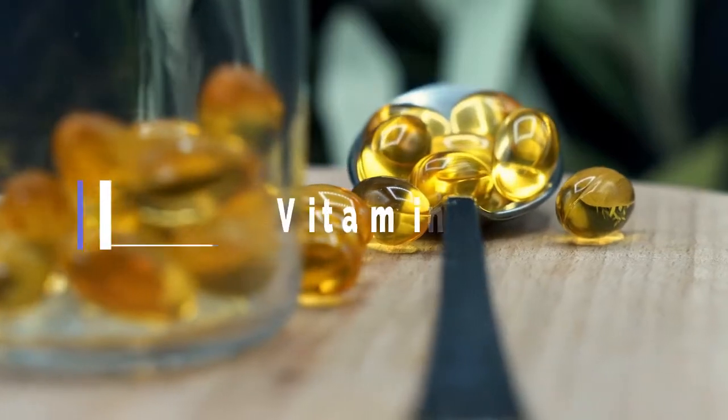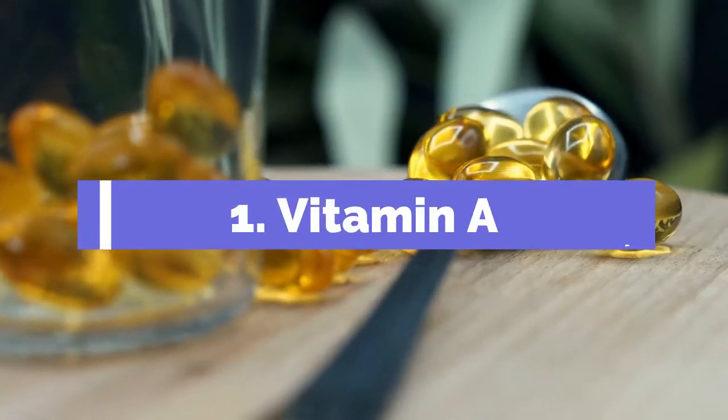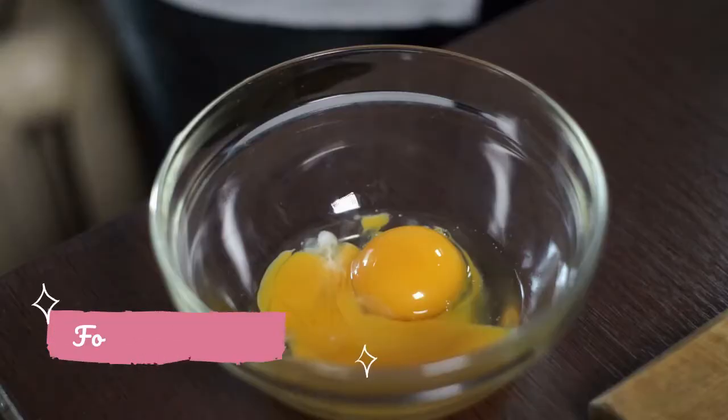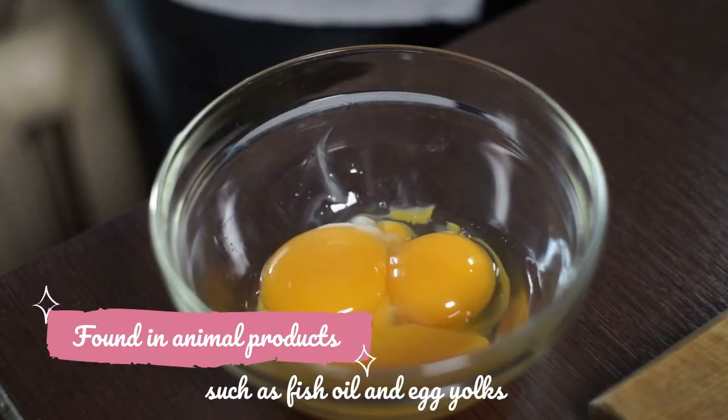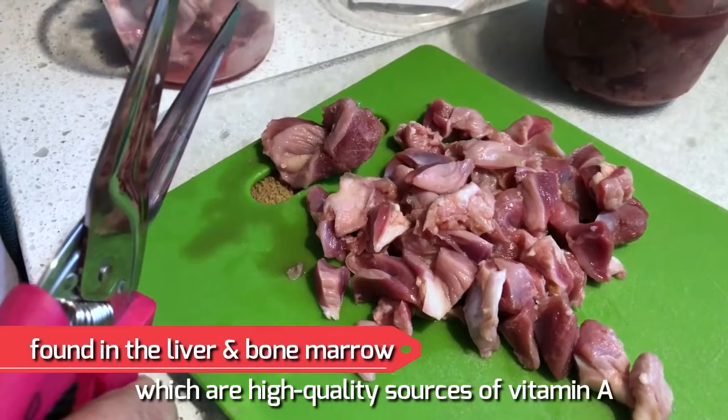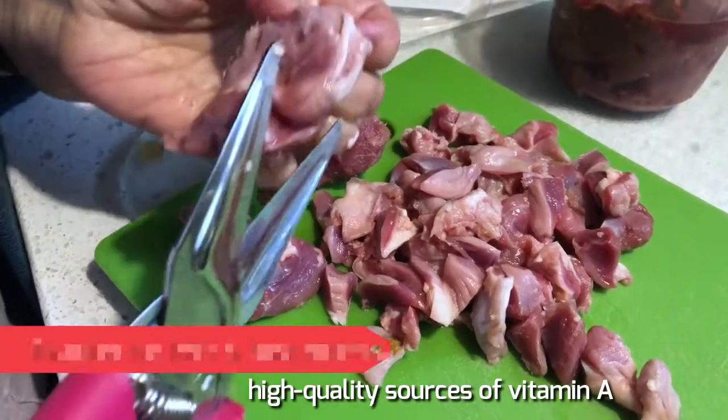1. Vitamin A. Vitamin A is an essential nutrient that supports growth and development. This vitamin is found in animal products such as fish oil and egg yolks. It is also found in the liver and bone marrow, which are high-quality sources of vitamin A.